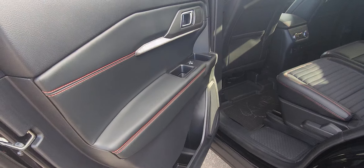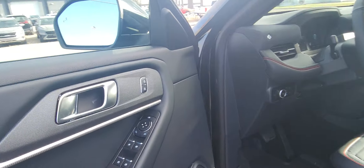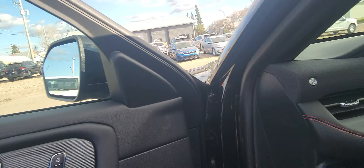Look at the beautiful detail of this. It has the key code in the door, your power windows, power door locks, and power mirrors.